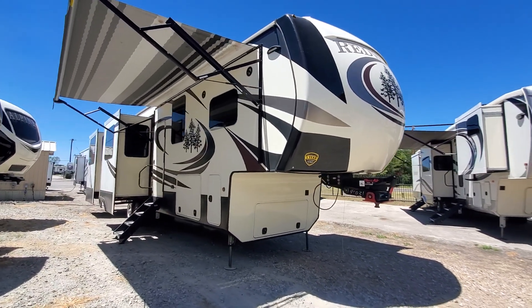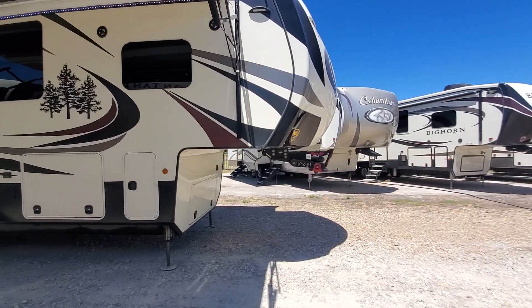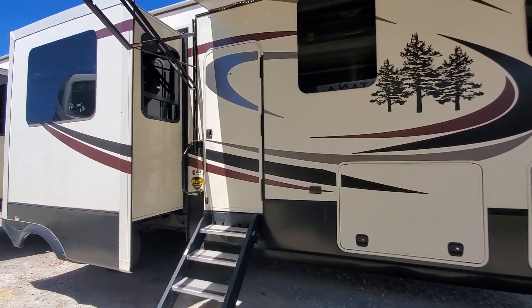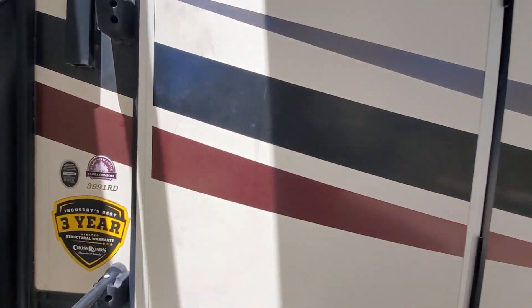It is a five slide rear den, kind of a rear entertainment type layout. As you can see it's got the Flexair Kingpin with the built-in airbag, which gives you a much smoother ride going down the road. Six point hydraulic self-leveling — all kinds of options on this one.